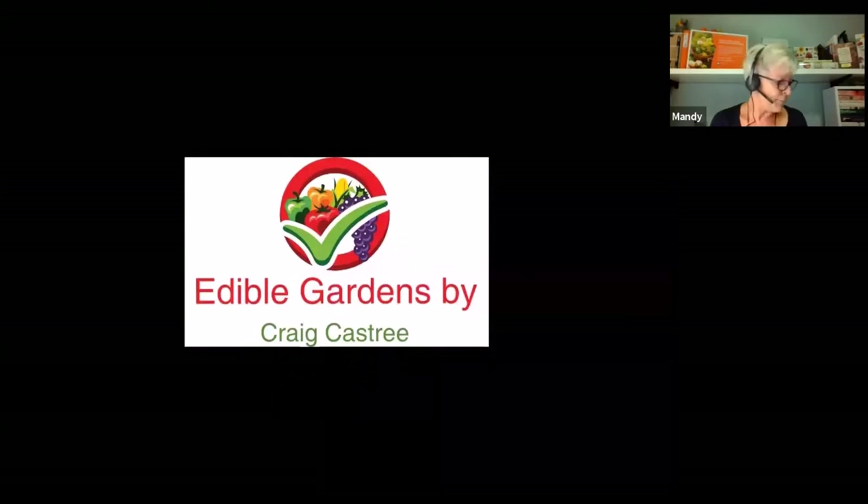We've got Craig Kastry with us today to talk about everything seeds and edible gardens. Craig's an author, a horticulturist, an educator in self-sufficiency mainly on an urban block. He's a regular TV and radio presenter and he's president of the Werribee Park Heritage Orchard. He's also very experienced in running workshops and is passionate about passing on his knowledge and showing us how to turn our gardens into beautiful productive spaces that will feed families with delicious fruit and vegetables.